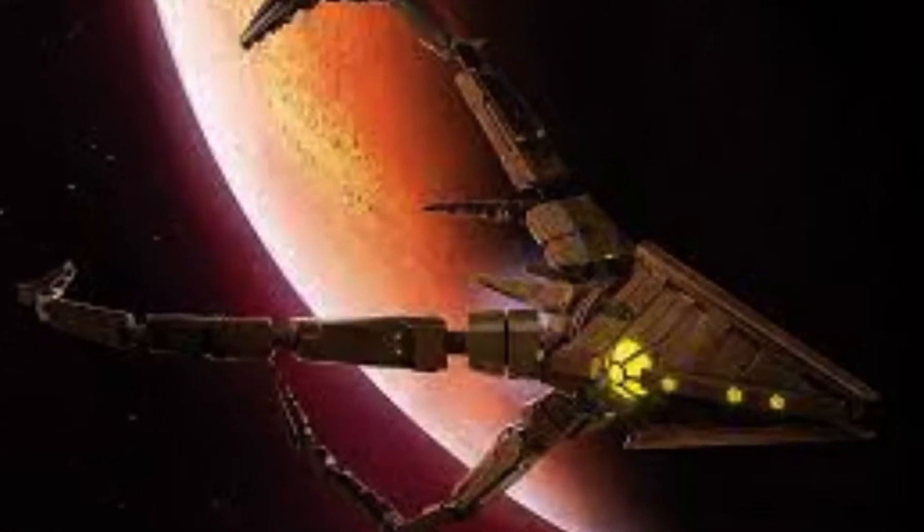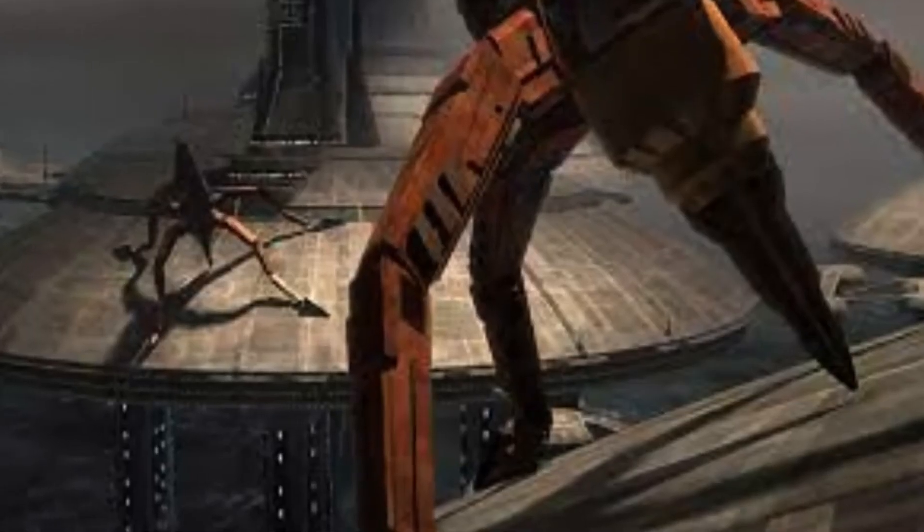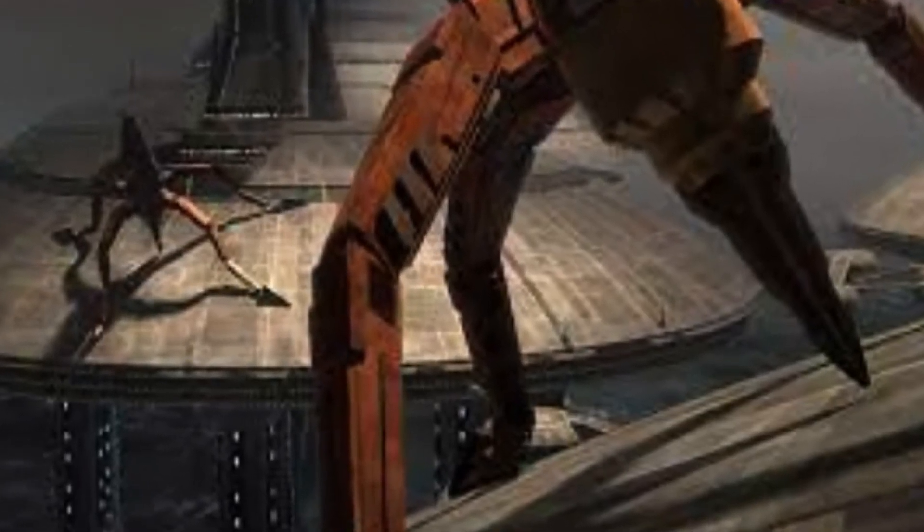Now we have the Trident class assault ship, and while it's actually pretty effective — as seen at the Battle of Kamino — it just looks like a squid and would be much better suited to the Mon Cala.